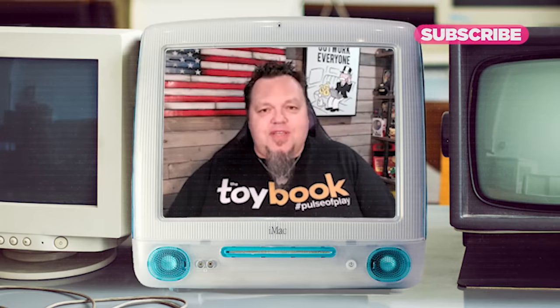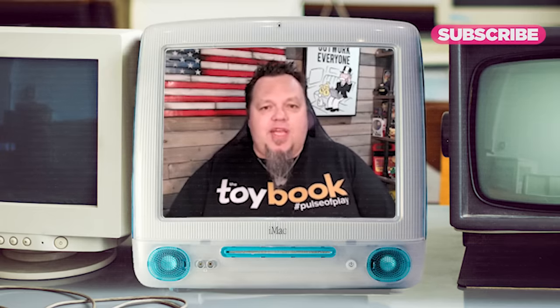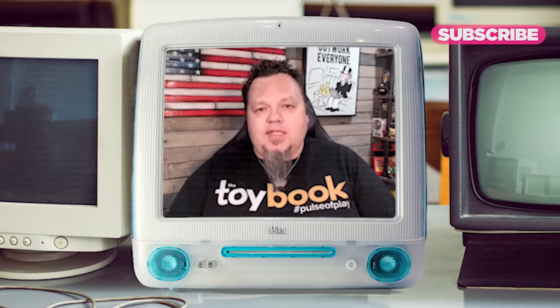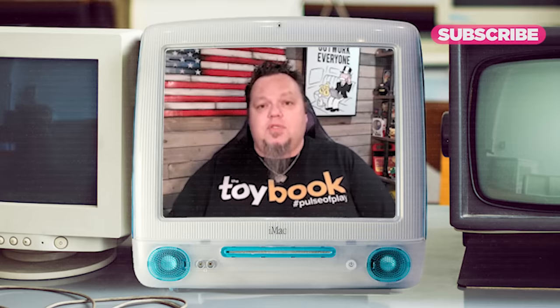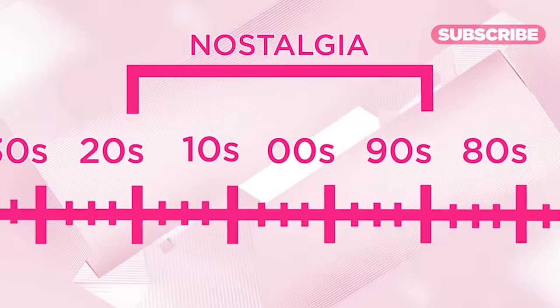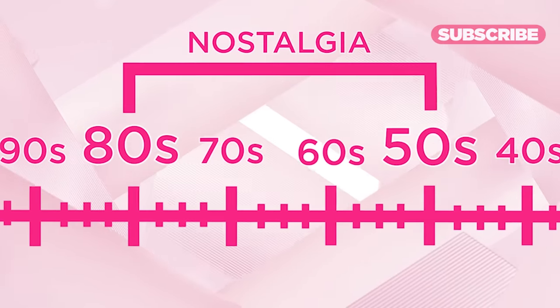90s nostalgia is sort of kicking in, and if you look at history over the past hundred years, there tends to be a 30-year sliding scale when it comes to people being nostalgic about things. Think about Back to the Future in 1985 — everyone was obsessed with the 50s, which was 30 years prior.